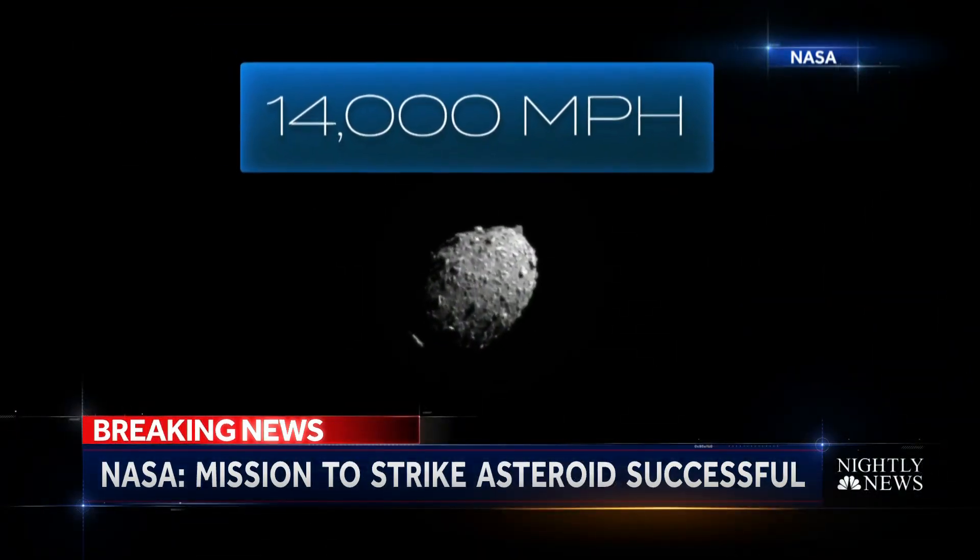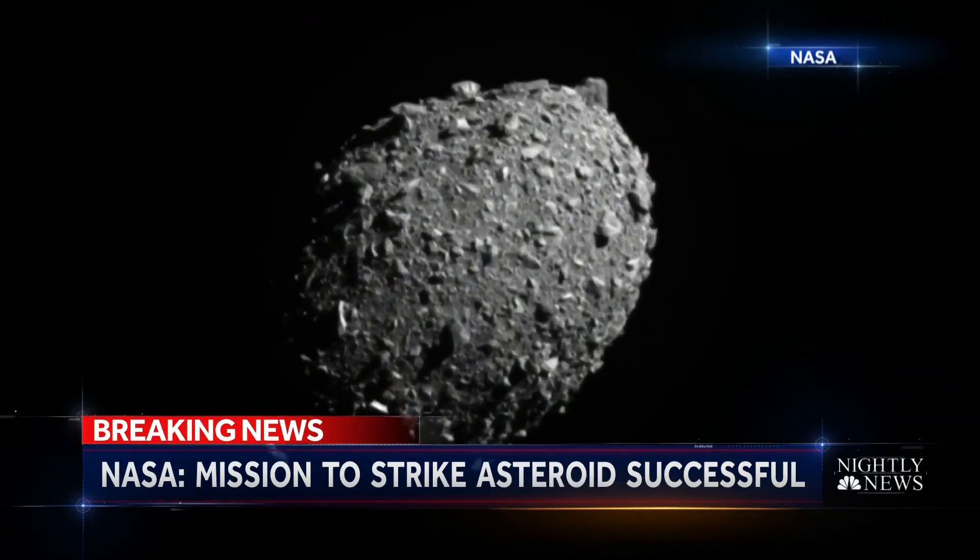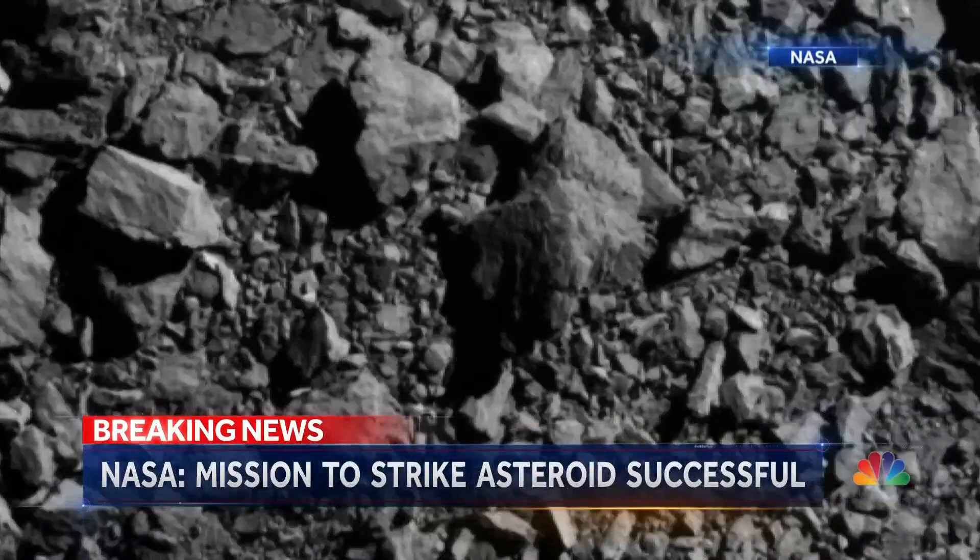Traveling at 14,000 miles per hour, DART's nose camera caught the final seconds before impact.